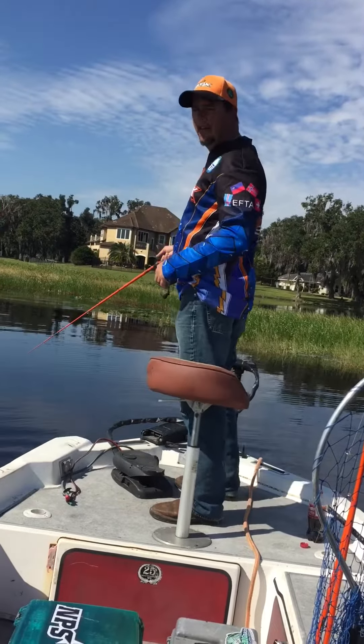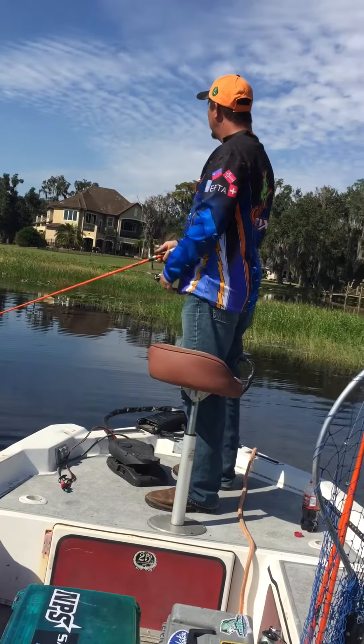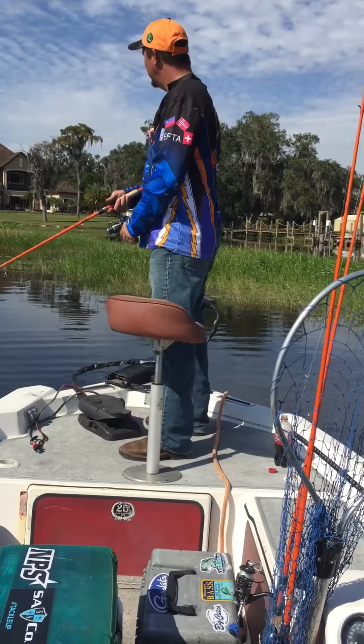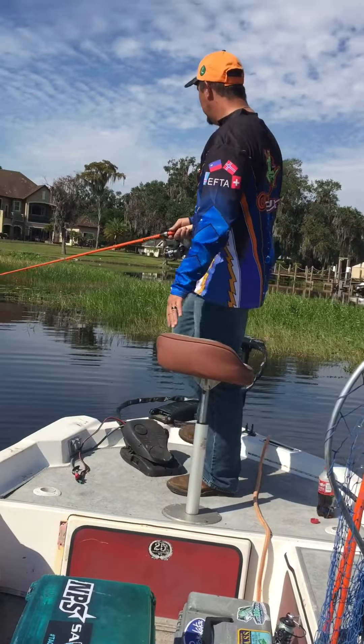Welcome to another episode of Southern Adventures. We are here today at the Alligator Chain of Lakes. Y'all know where the Alligator Chain of Lakes are? They're in Central Florida, south of Lake Decemia, or Lake Tahoe as most people are familiar with.